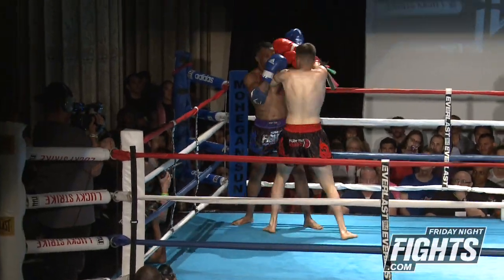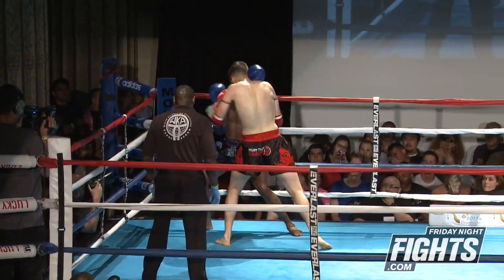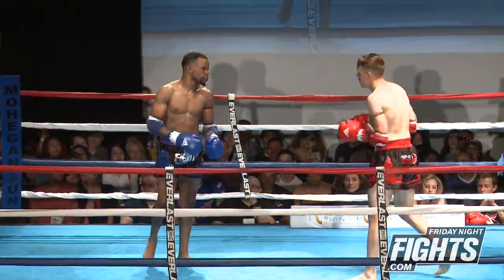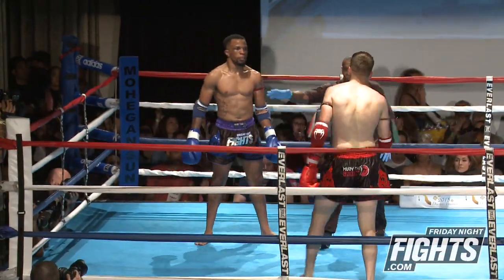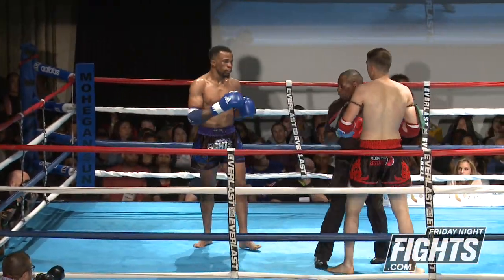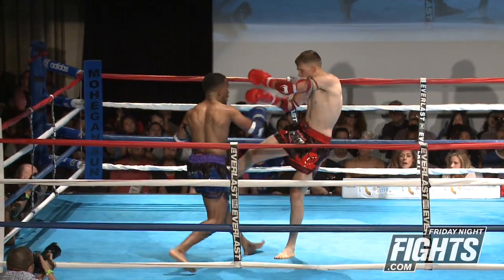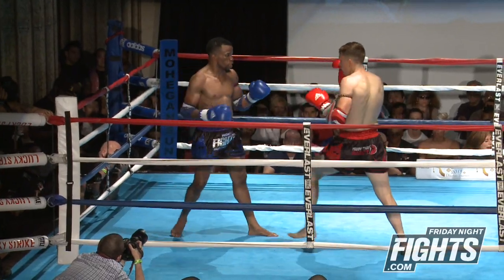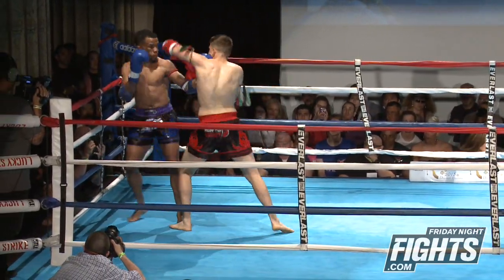One thing Mack does do, though, is when he throws his certain hooks, his head goes down. Nice elbows again by Anton — he's really put them together in a nice combination. Nice step off to the side to avoid that jab, really good footwork by Anton Corrales, and back in with that left kick.